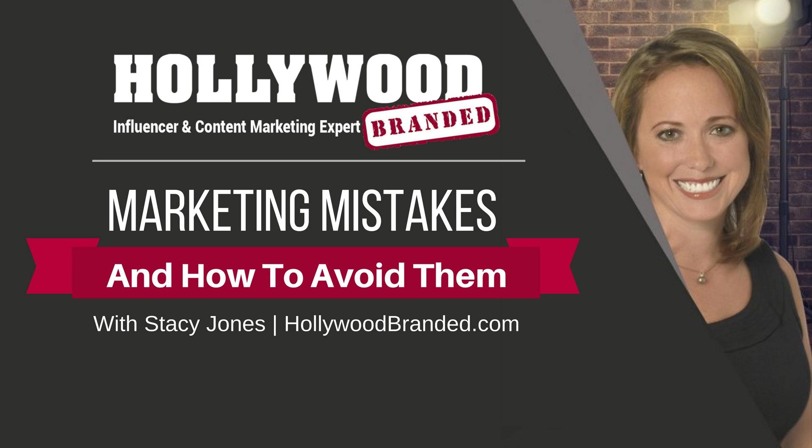Welcome to Marketing Mistakes and How to Avoid Them. Join Stacey and learn from her 20 years of experience as she shares top-notch advice on marketing best practices for brands and walks you through how to leverage entertainment content and influencer partnerships to increase your brand's overall consumer engagement and, most importantly, your sales.